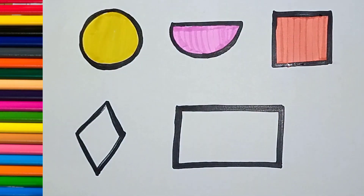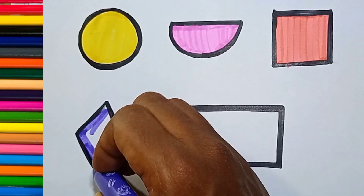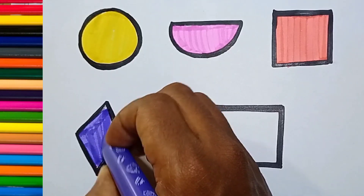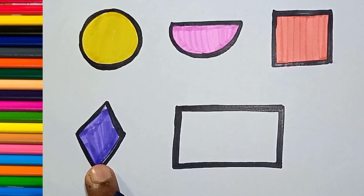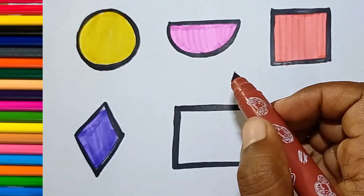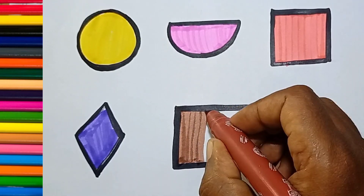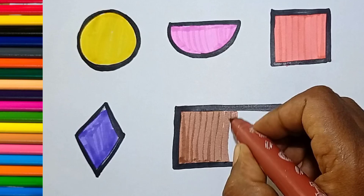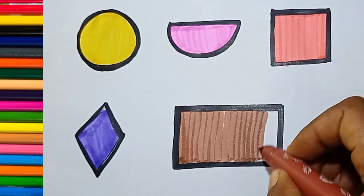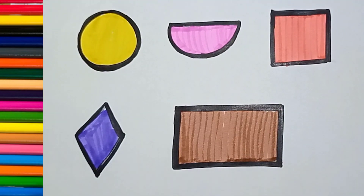Color, square. Purple color. Diamond. Brown color. Rectangle. Rectangle.